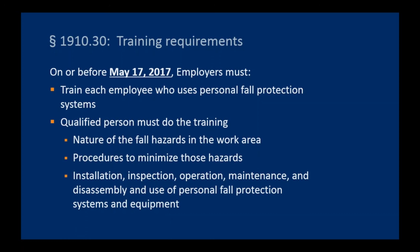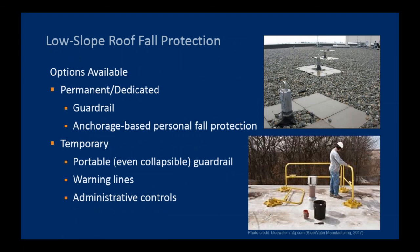Touching on low-slope roofs and fall protection options: there is a wide variety of options available. Selection should be based on operational preferences, work tasks, their frequency and duration, and the distance from roof edges. For your building, it might be a permanent guardrail system all the way around the edge, or anchorages might be the right solution. Guardrails don't always have to be permanent — they could be portable or collapsible, like one that lays down on your roof when not in use and just pops up and locks into place. Or it could be something less heavy-duty — warning lines, a simple documented work plan, an administrative control, or a buddy system — depending on your particular low-slope roof.